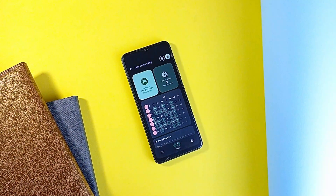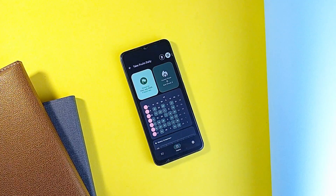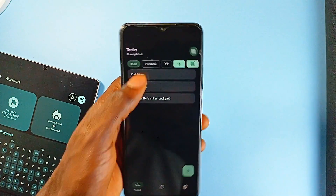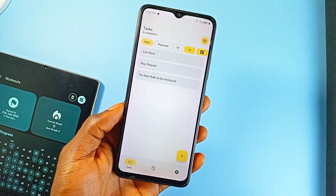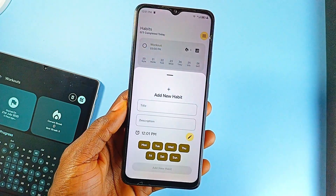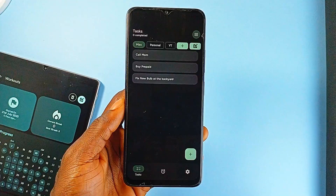If you are into habit tracking, Grit is a free and open-source application that combines two core productivity features — task management and habit tracking — into a unified, well-designed package. It keeps things simple but not basic, and adds just enough polish through its use of Google's Material 3 design to make everything feel cohesive with the rest of the Android experience.